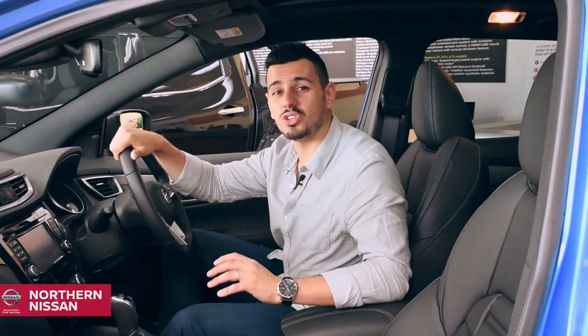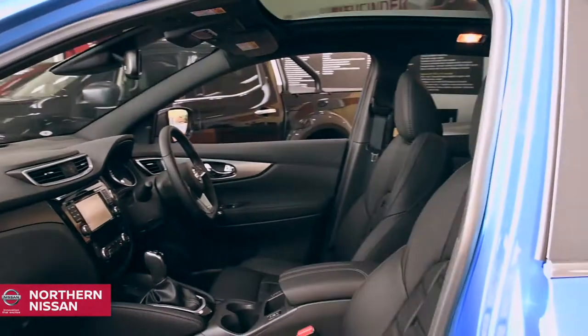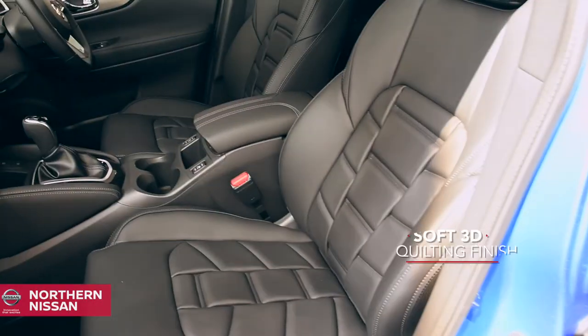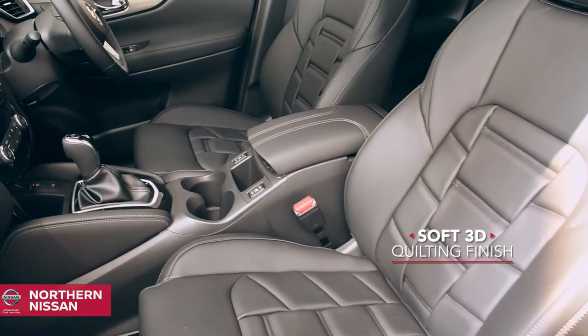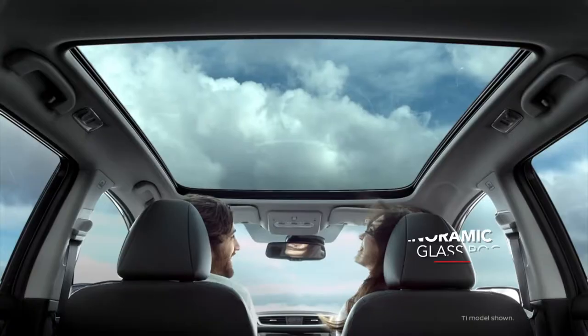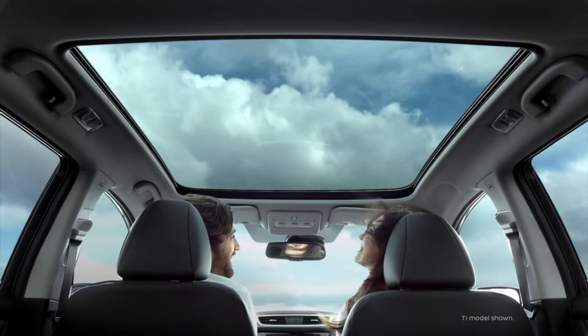Inside is stylish too — everything looks good from the moment you step in. The high quality Nappa leather extended seats and soft 3D quilting finish surround you in lasting comfort. You'll be able to take full control with this sporty flat bottom leather steering wheel, and driving experiences will be at an all-time high thanks to this panoramic glass roof, allowing you to view more of the world around you.